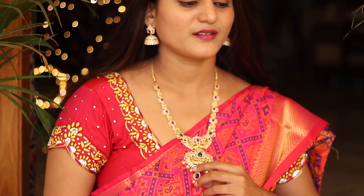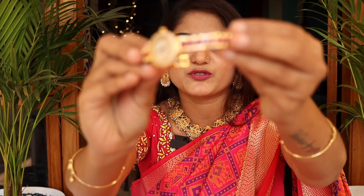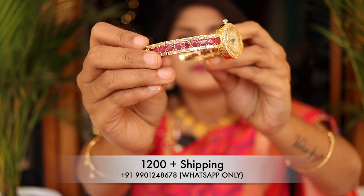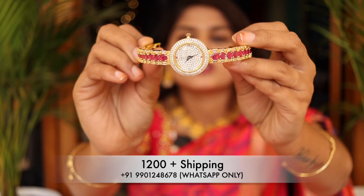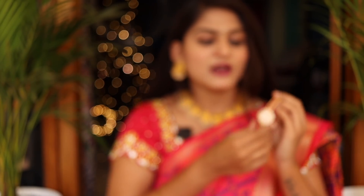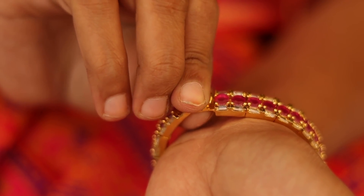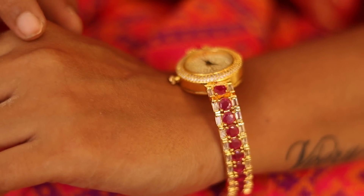Especially, there are a lot of earrings in this collection. The price details are also available. Next, I have a watch — this watch has the most strong stone. Here, I included a yellow and white stone. We are ready to present this very classic collection.